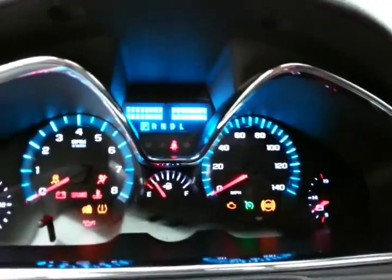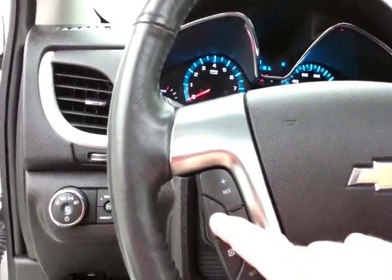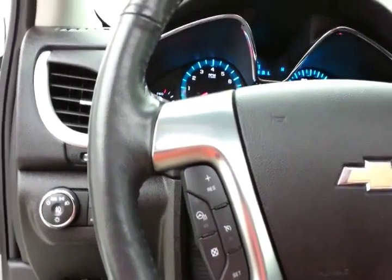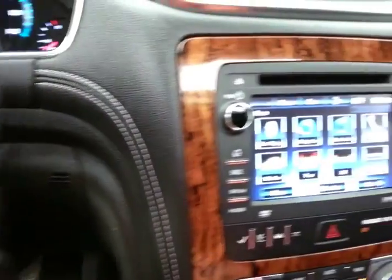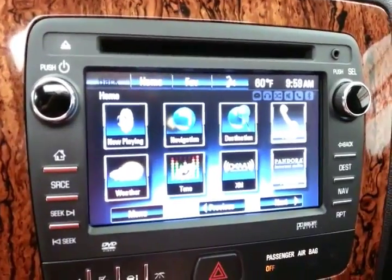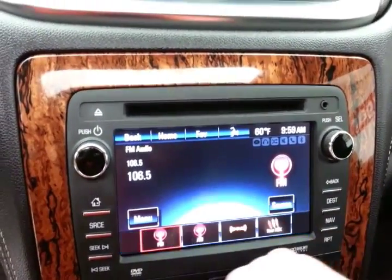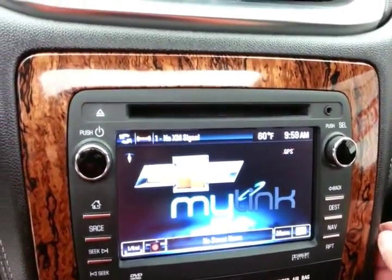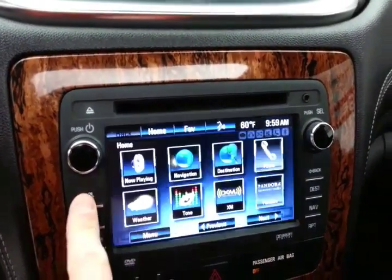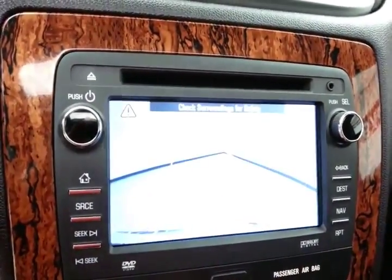Large easy-to-read gauges, leather-wrapped steering wheel which is heated — great for those cold winter days. Cruise control and steering wheel-mounted audio controls so you can keep your hands on the wheel. Large touchscreen infotainment system with radio controls, satellite radio capability, navigation, and Bluetooth connectivity for hands-free phone use — and that's also where the backup camera display is.